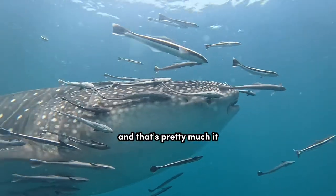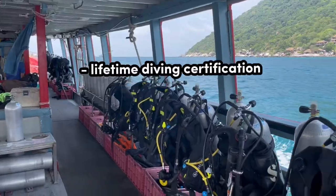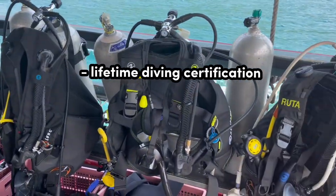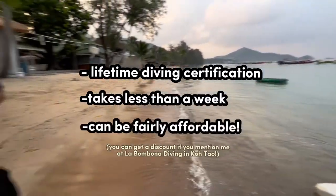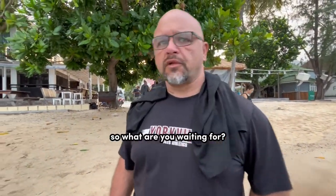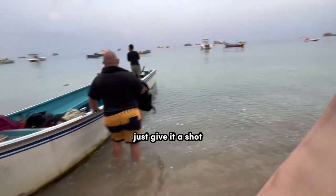And that's pretty much it. If you do this right, you'll get a lifetime international diving certification up to 30 meters, you can finish it all in less than a week, and you can find it at a pretty affordable price. So what are you waiting for? My advice is just give it a shot — I don't think you'll regret it.